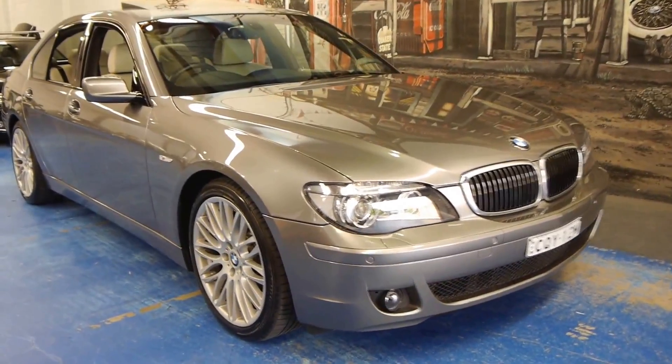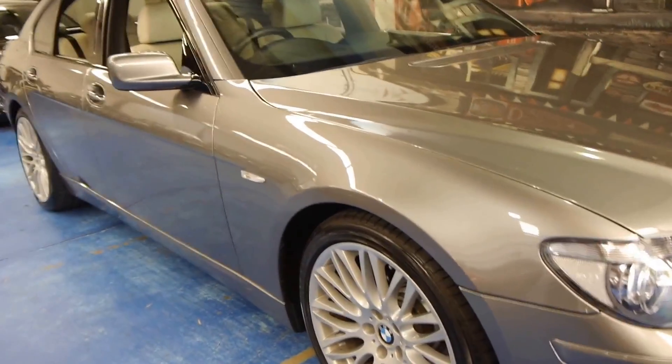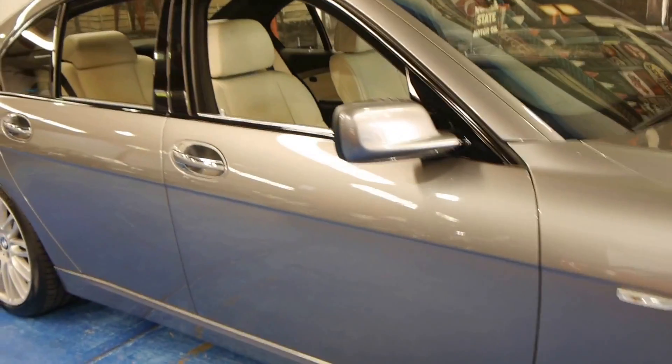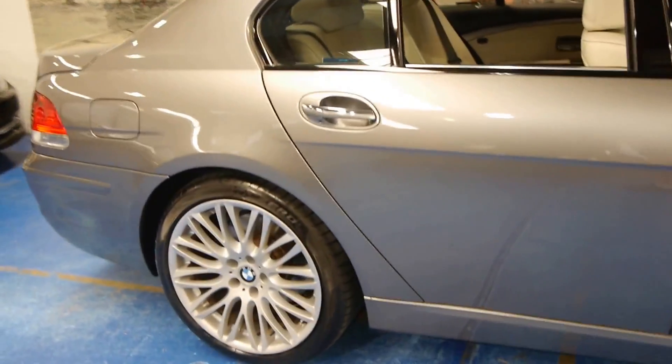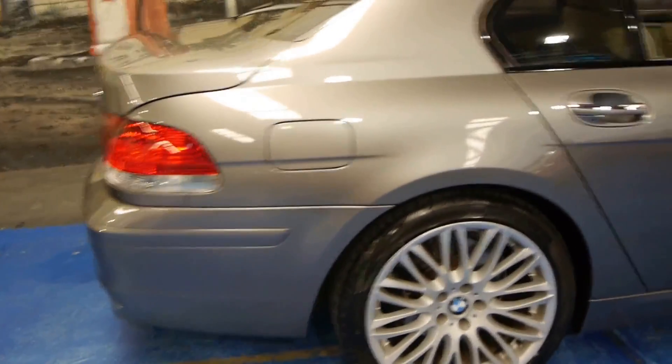Hi and welcome to the Old Timer Centre. My name is Philip Tarrant and today we have for you a 2008 BMW 740i. This particular car is an Individual and it's done 75,000 kilometres.